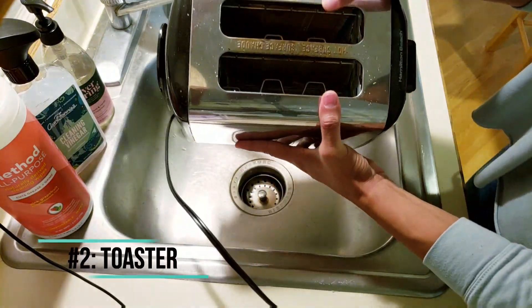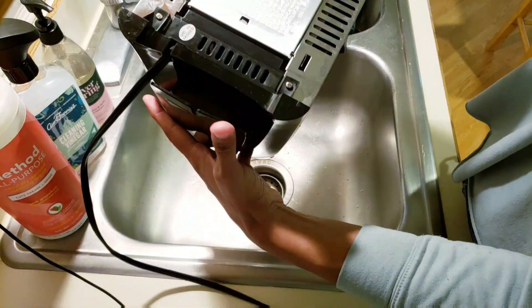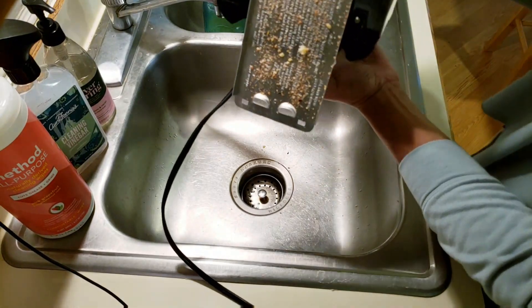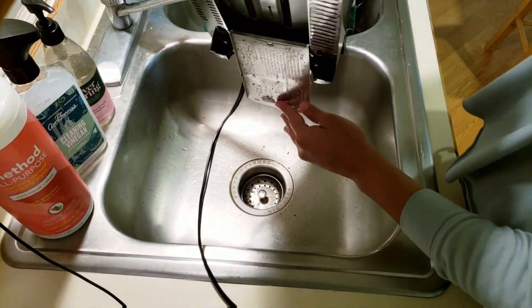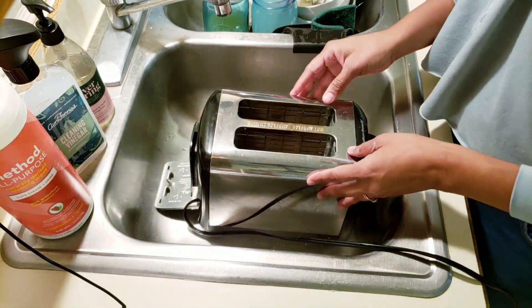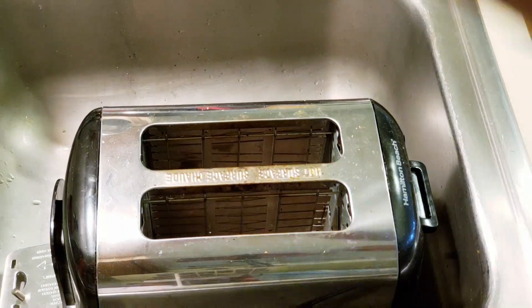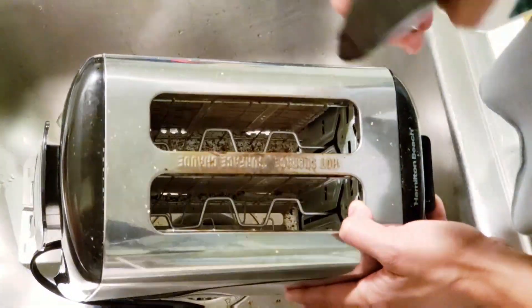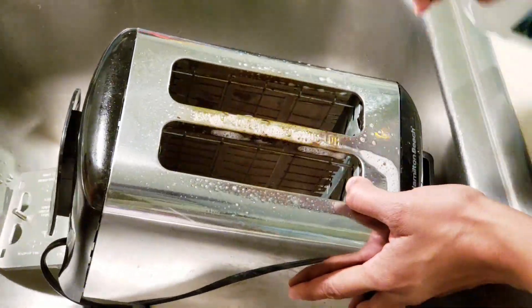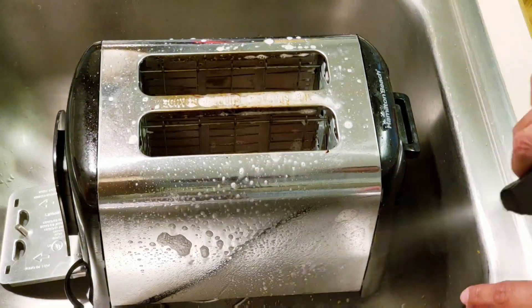My number two is the toaster. I find that we always leave the toaster to the very end, and sometimes for a long time we forget to clean it — I'm just dusting away the crumbs from the bottom. Look at how dirty that toaster is. It wouldn't come off, so I decided to use a toothbrush to brush it off. I ended up using a cleaning vinegar spray on it.